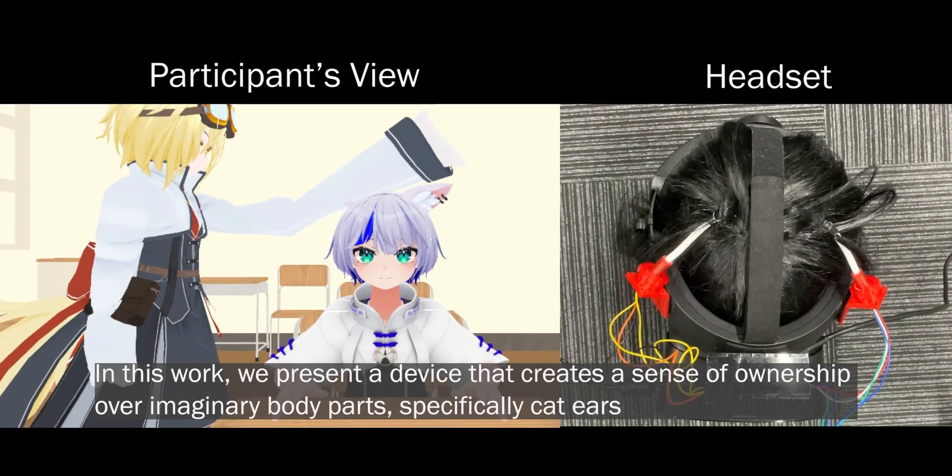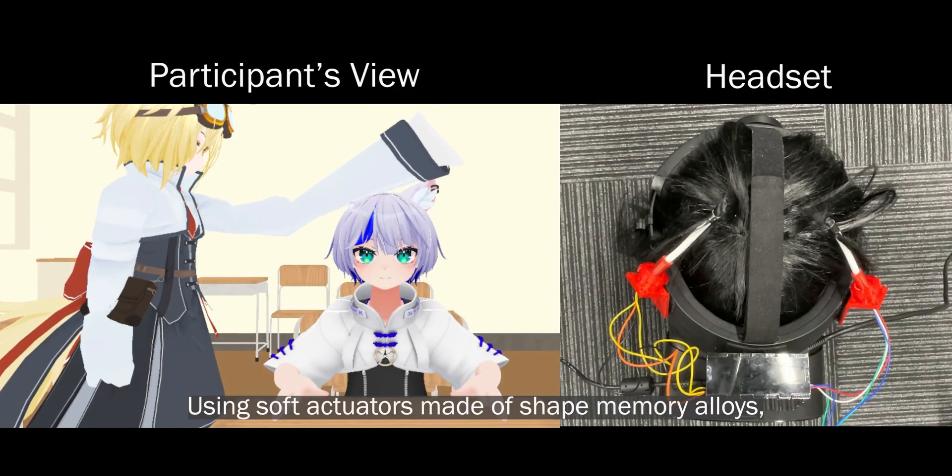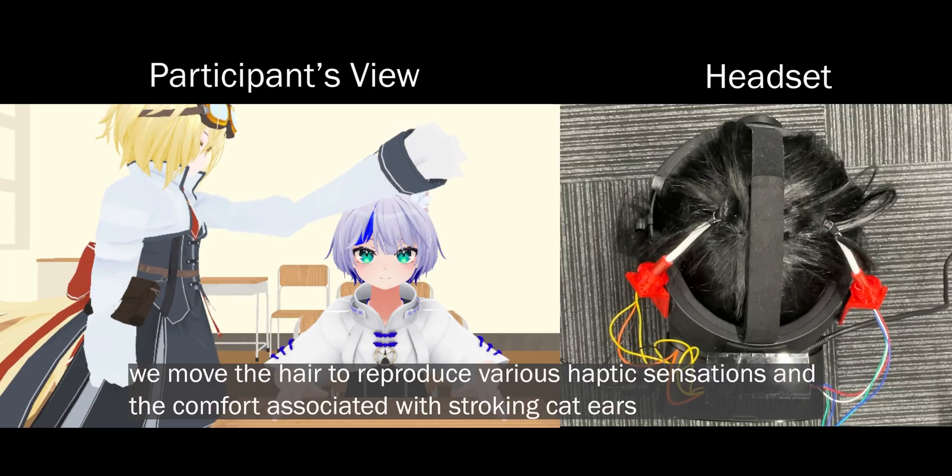In this work, we present a device that creates a sense of ownership over imaginary body parts, specifically cat ears. Using soft actuators made of shape memory alloys, we move the hair to reproduce various haptic sensations and the comfort associated with stroking cat ears.